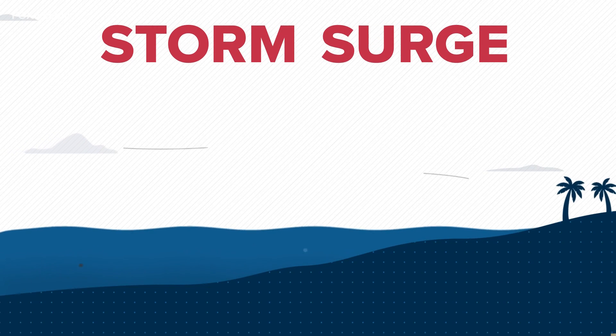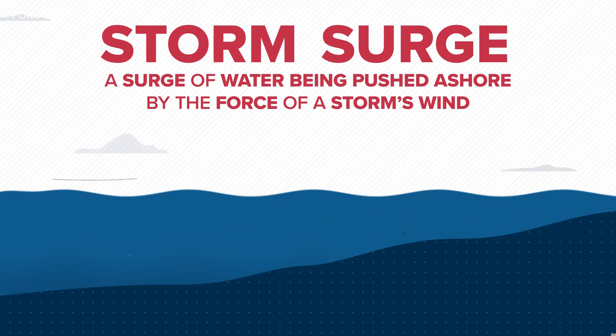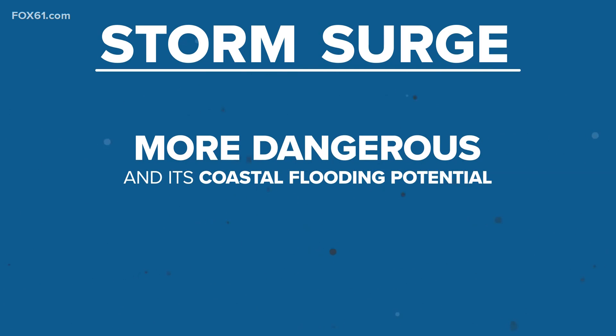Storm surge is quite literally a surge of water being pushed ashore by the force of a storm's wind. In many cases, storm surge is more dangerous because of the power of the moving water and the coastal flooding potential it brings.